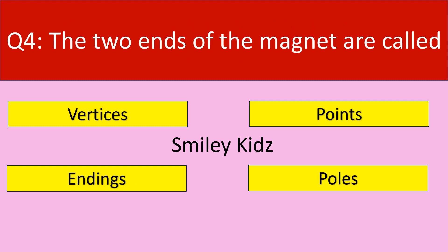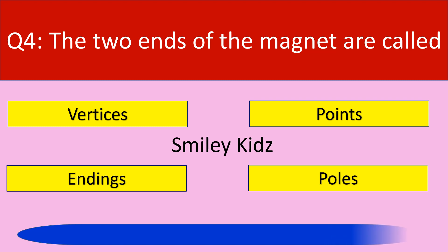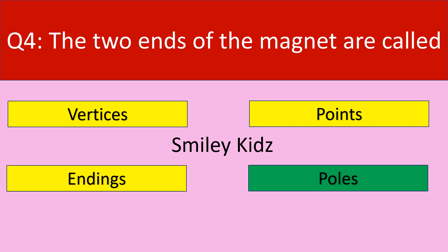Question number 4. The two ends of the magnet are called. Your options are: Vertices, Points, Endings, Poles. The correct answer is Poles. The two ends of a magnet are called Poles.